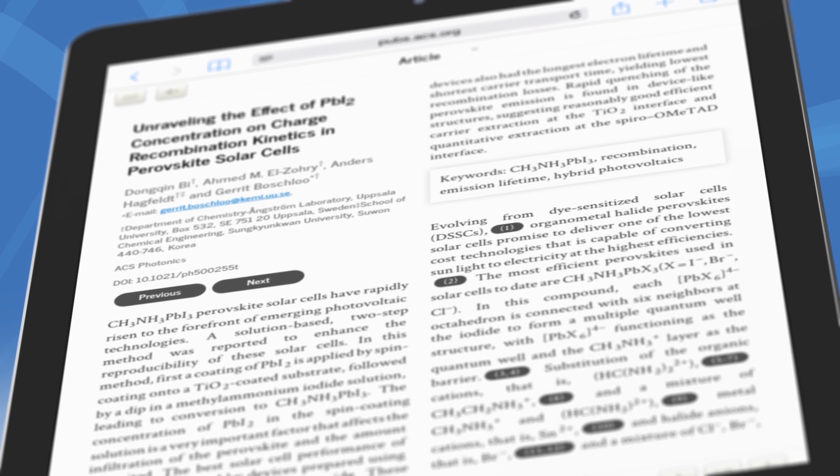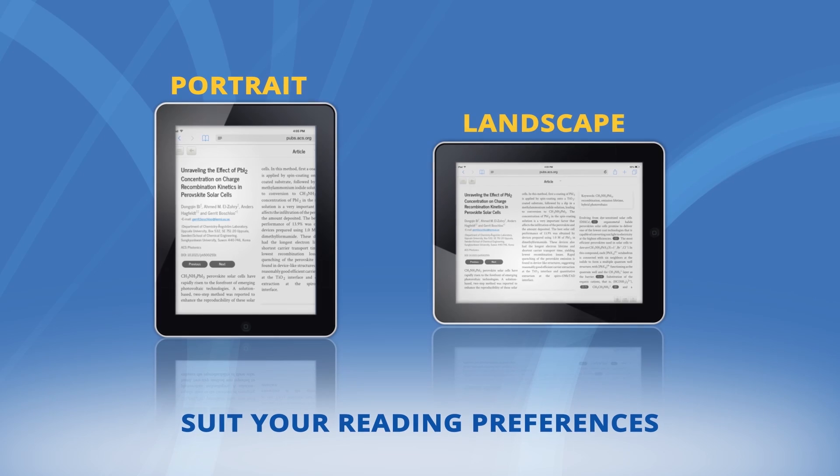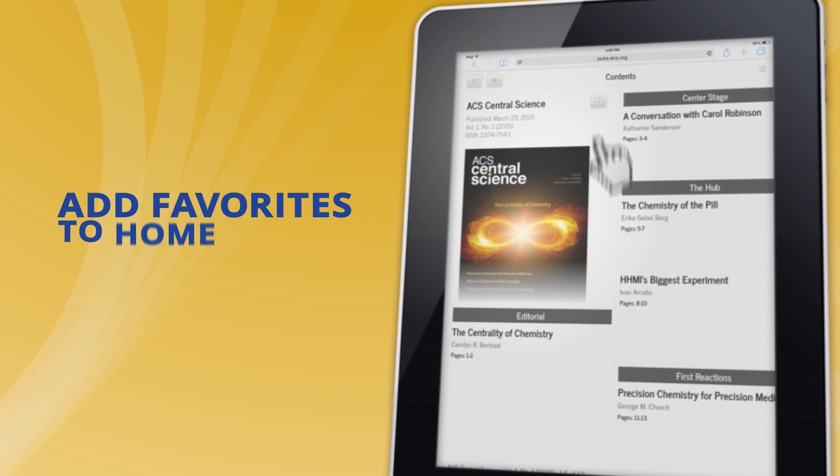Personalize ACS2GO to suit your reading preferences. Whether you prefer portrait or landscape, the intuitive user interface design makes it easy. In magazine view, you can see large images in the beginning of abstracts. You can even add your favorite journals to the home screen.